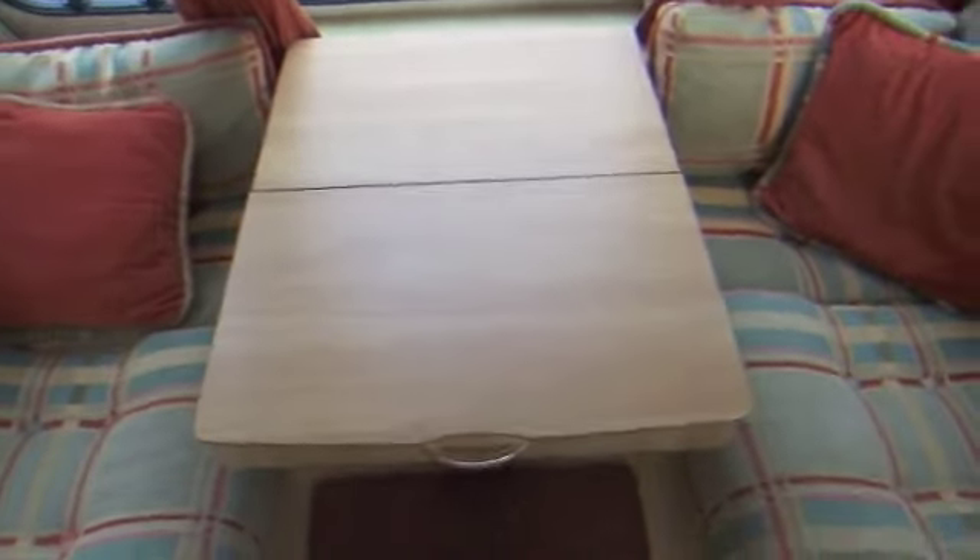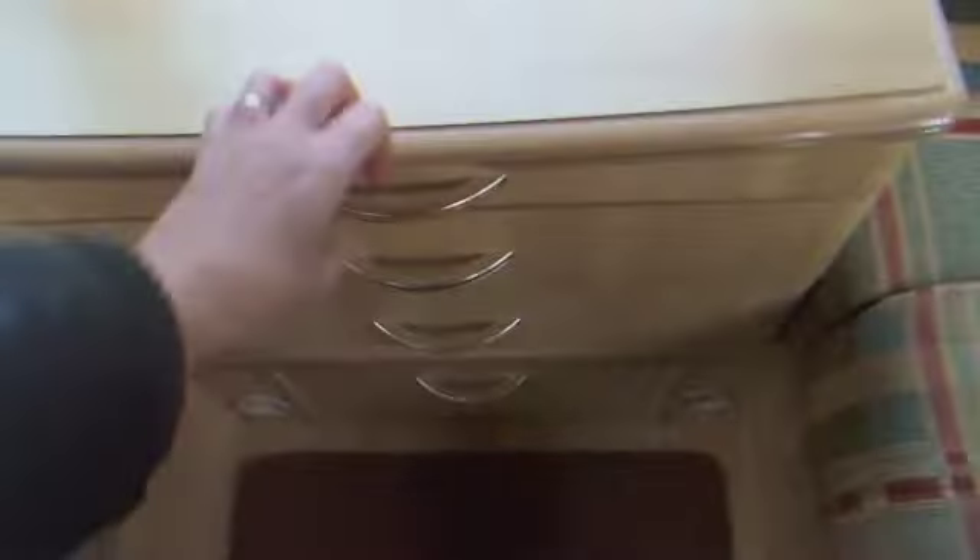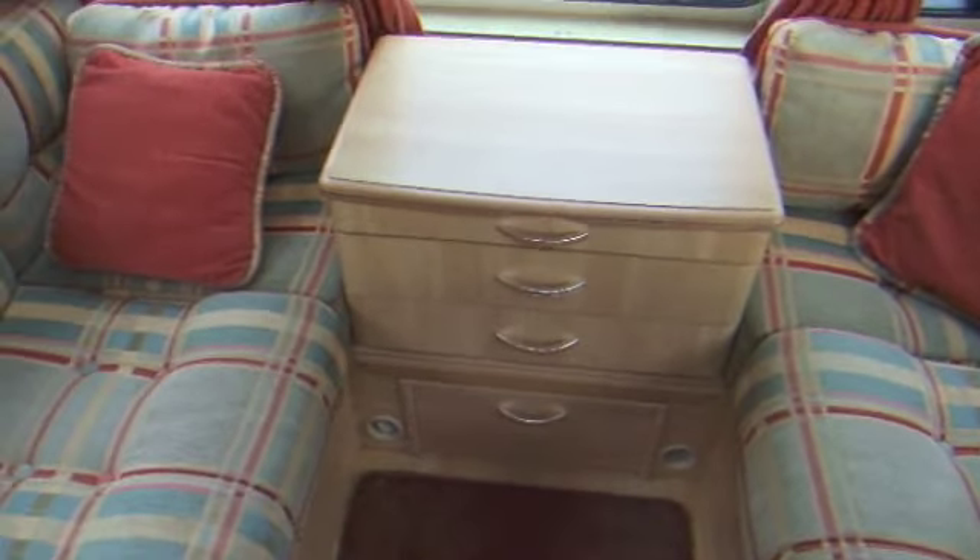I'll just slide this out like so — a little coffee table. Or if there's just two of you, it can work as a dining table. There is a freestanding table that goes between these seats which is larger; I'll show you that in a moment.